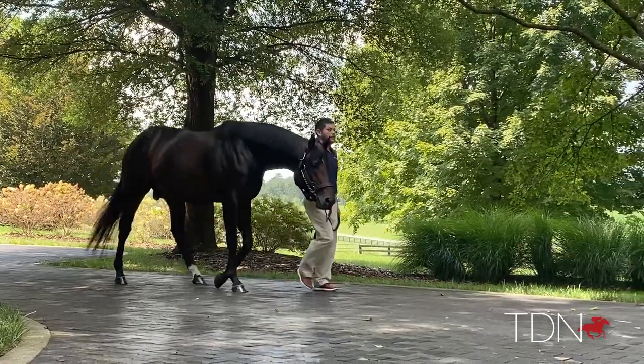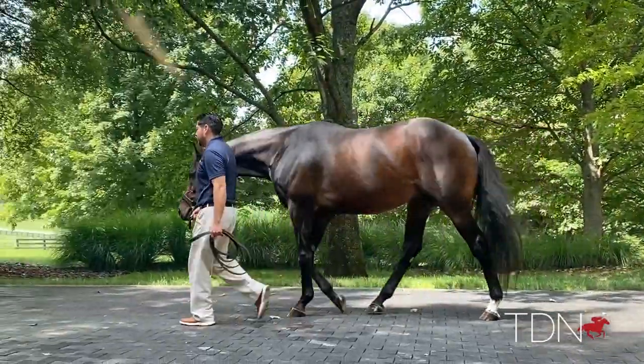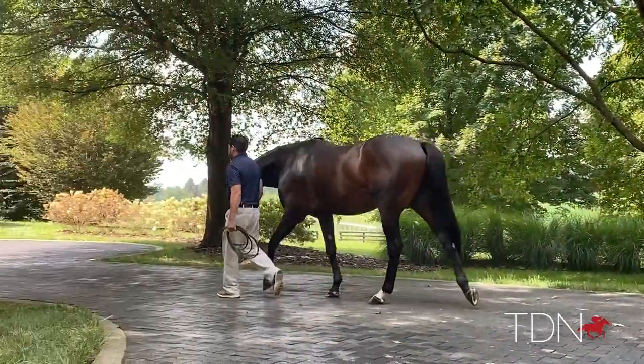Motown was very well received when he arrived, and he's actually gone from strength to strength as people have seen his foals. Now we're in anticipation of his first yearling crop coming to the sales this year. Obviously what Uncle Mo has done, not only as a sire but now as a sire of sires, has certainly helped the momentum gather behind a horse like Motown.